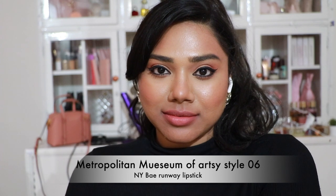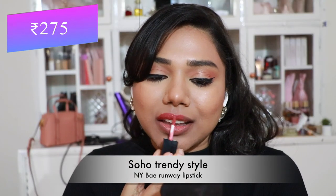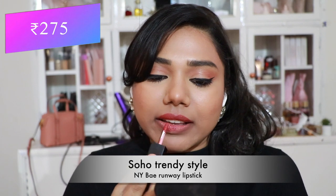Then NY Bae Runway Lipstick in 'Metropolitan Museum of Artsy Style' — a gorgeous peachy nude that flatters fair and medium skin tones the most. Then 'Soho Trendy Nude' — a darker coral peach shade that looks gorgeous on each and every skin tone, and on dusky skin tones it becomes a true nude. The formula of these liquid lipsticks is quite good.